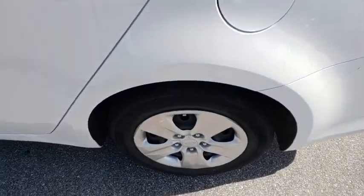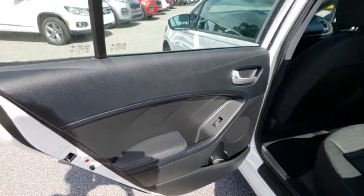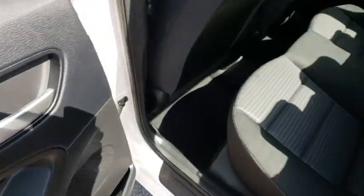Trip computer, security system, panic alarm, remote keyless entry, tachometer, brake assist, front bucket seats, driver vanity mirror, cloth seat trim, and tilt steering wheel.